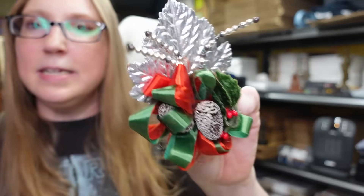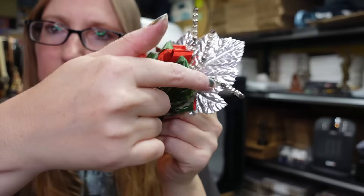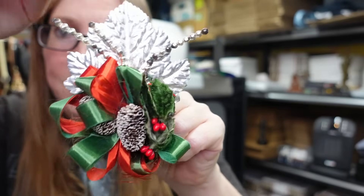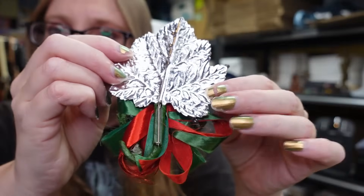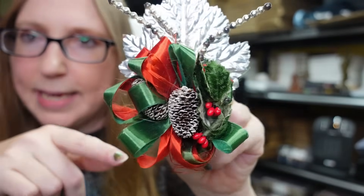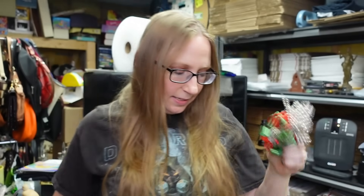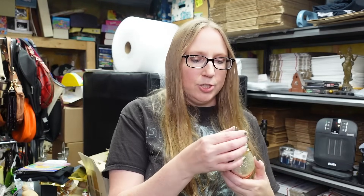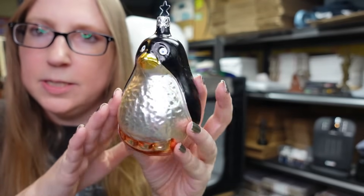I have this old Christmas corsage - you could wear it either way. It's got ribbon, pine cones, a foiled leaf, and these mercury glass sprigs, with a pin on the back to attach it. The ribbon does have some fraying but it's still a really cool old Christmas corsage. I have this listed buy it now $12.99.